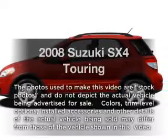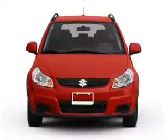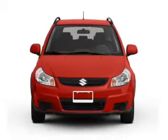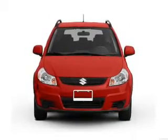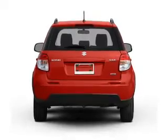Presenting the 2008 Suzuki SX4. If you're looking for an automobile with great attributes, look no further. With an efficient four-cylinder engine connected to a smooth shifting transmission, you will appreciate the safety feature of anti-lock brakes.